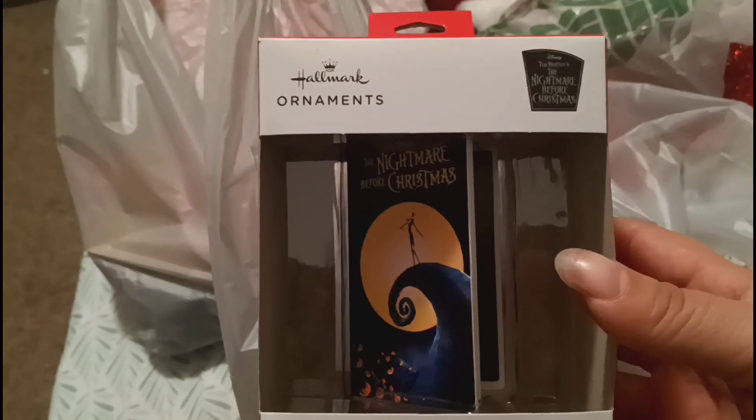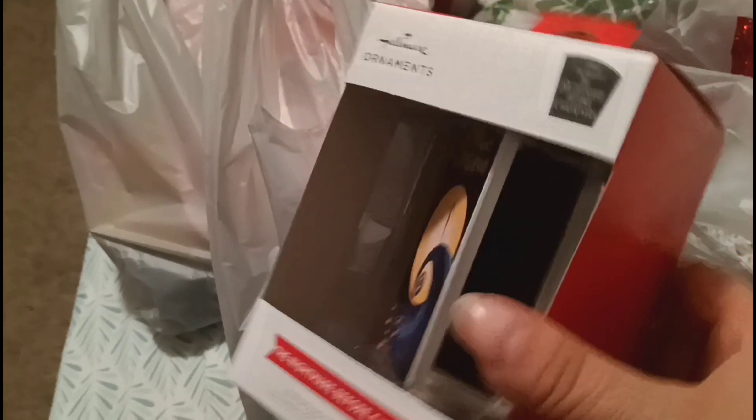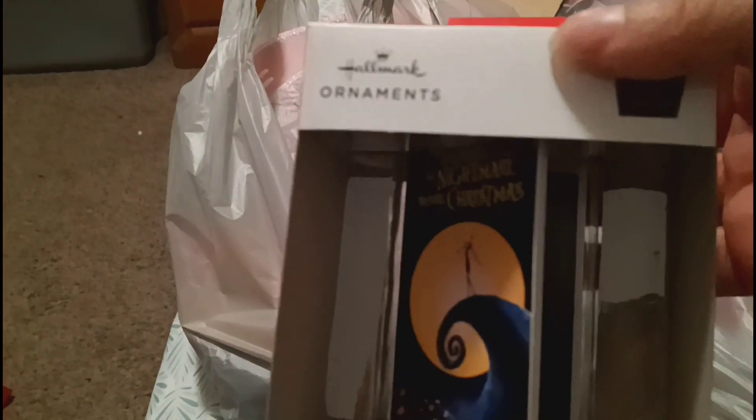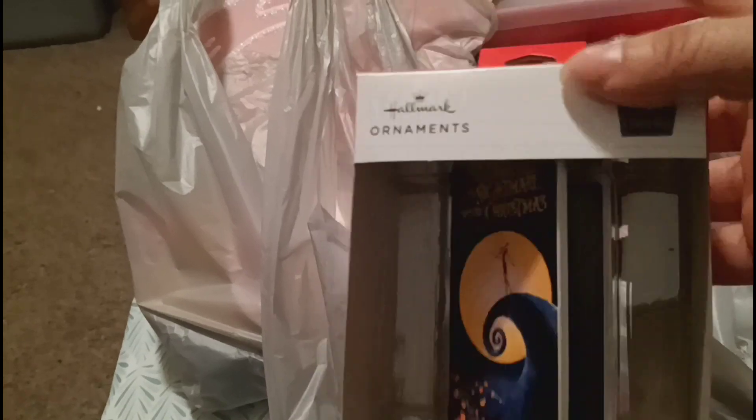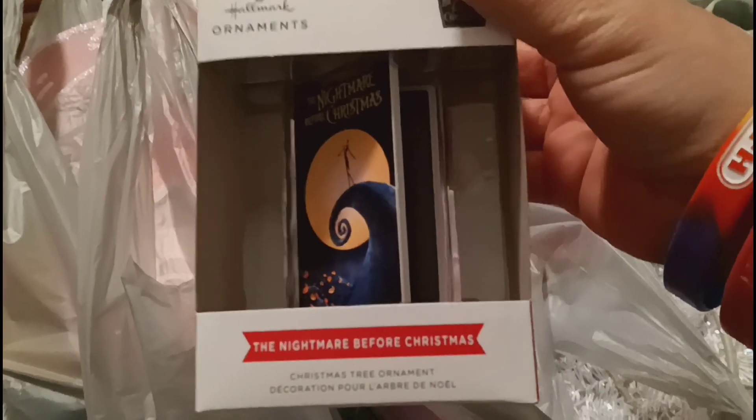And then I did get another VHS one - this one is The Nightmare Before Christmas. It has the little VHS inside there, pretty awesome. This one was four dollars and twenty-four cents. That other Mickey one was three twenty-four. So that was from Walmart - now moving on to Dollar Tree.